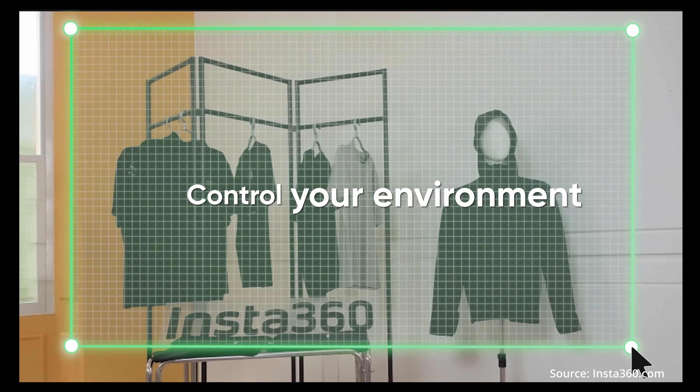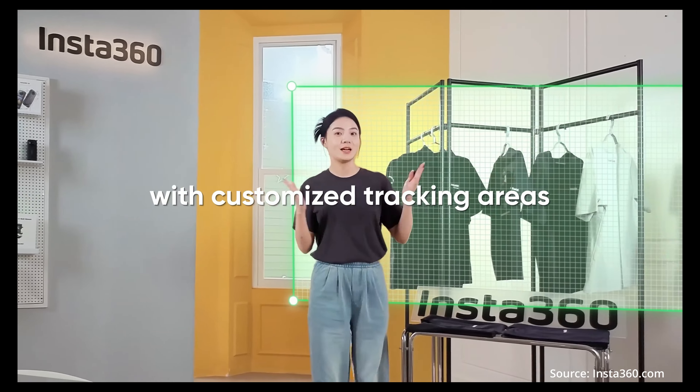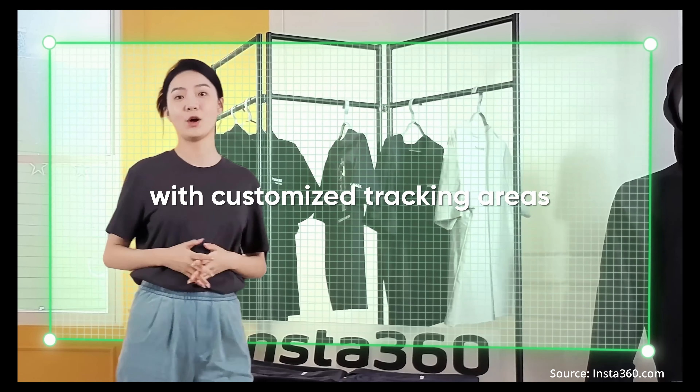It also allows you to lock out part of your environment so the tracking will not move the camera if you enter a certain area.